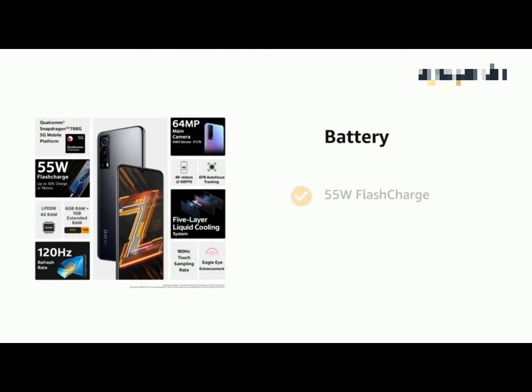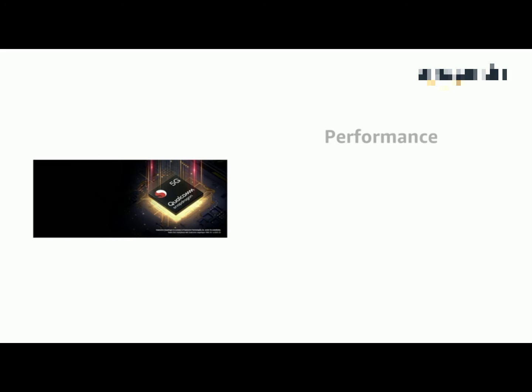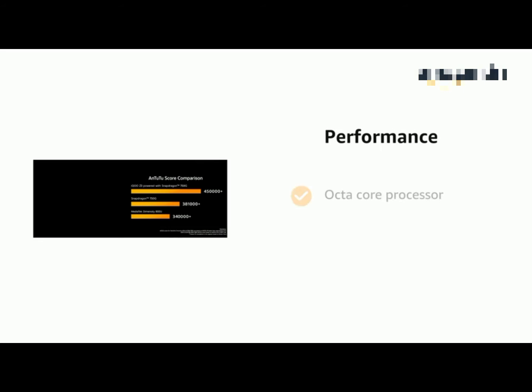It comes with 55W flash charging and a 4400mAh battery. It is powered by the Qualcomm Snapdragon 768G 5G processor with a 7nm chip, an octa-core CPU, and a 120Hz display refresh rate.